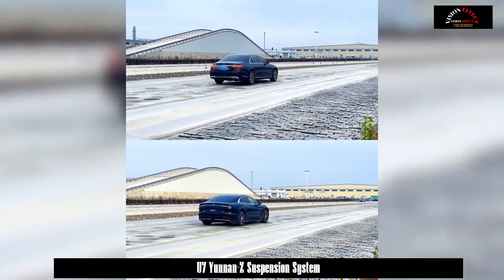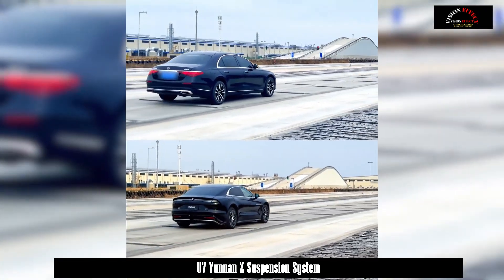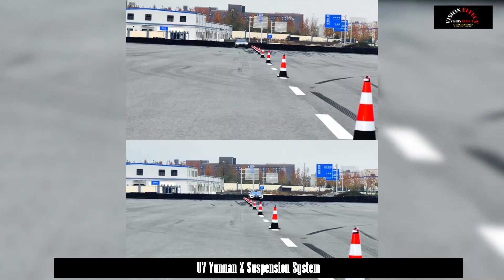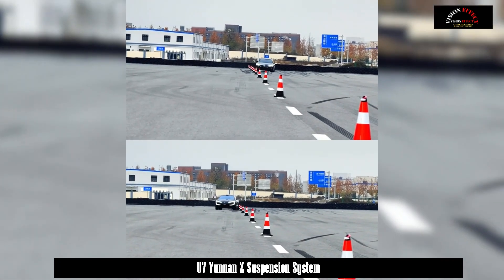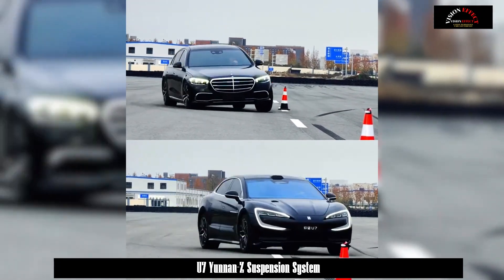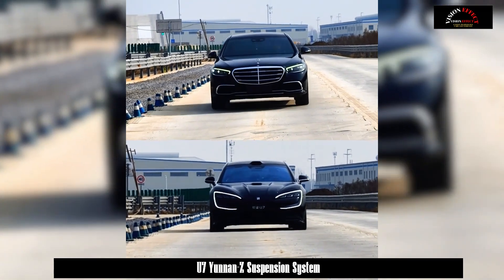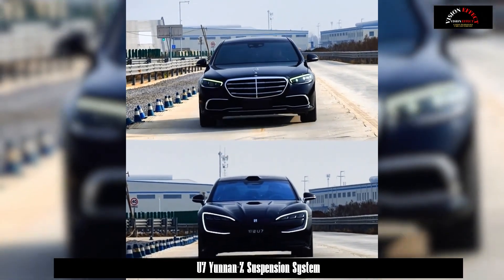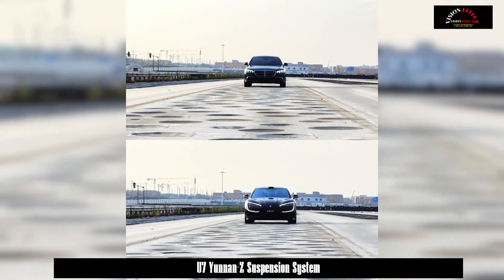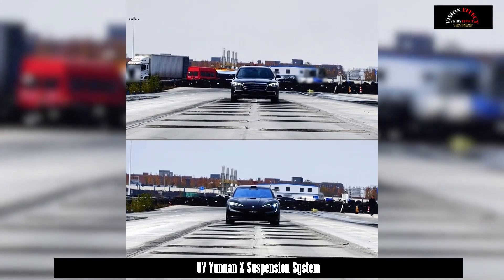The maximum swing of the U7 passing through a vibrating road is 0.64 degrees. On the short wave path, the body posture of the U7 is quite flat throughout the entire journey, with no ups and downs. When passing around the pile, the vehicle quickly shifts its center of gravity, yet the overall posture of the U7 remains relatively stable. With the Yunnan Z suspension, the whole vehicle maintains correct posture whether on the short wave path, fish scale path, vibration path, or pile wrapping scene, ensuring comfort for all passengers.